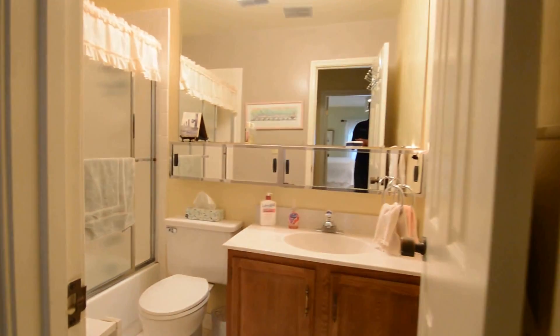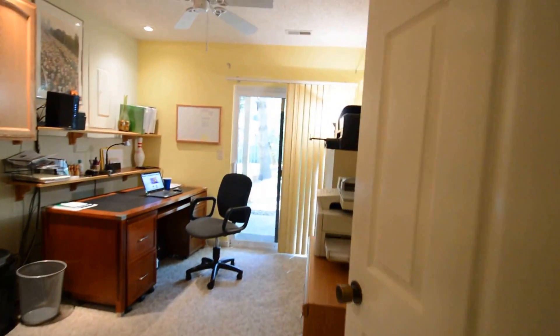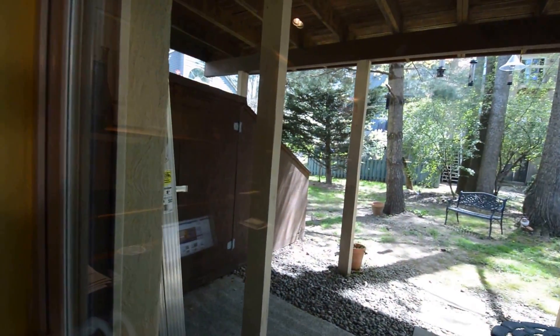We've got a second full bath with a soaking tub and shower. Moving to bedroom three, currently set up as an office, it has direct access to the backyard. There's also a storage shed.